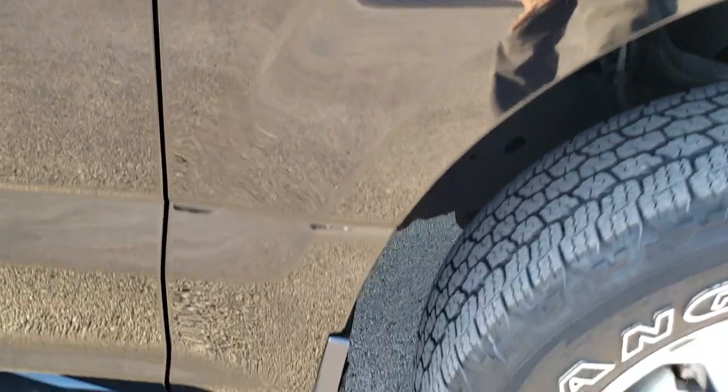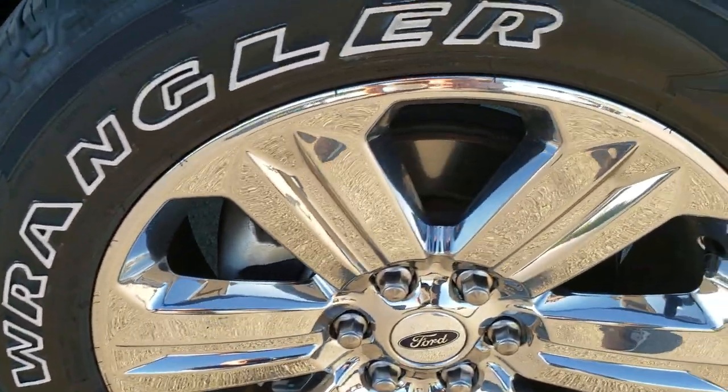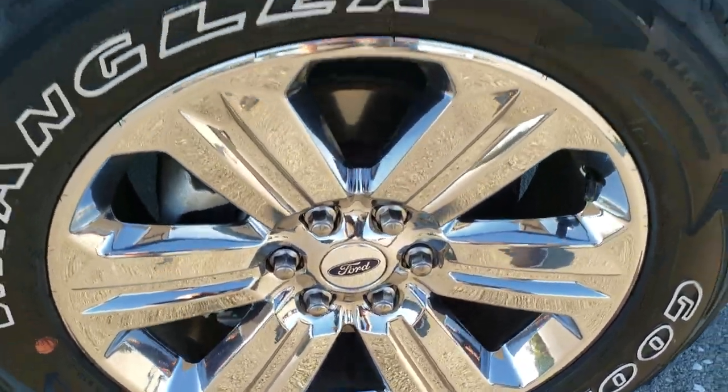The passenger side front fender is very nice too. And the passenger side rim — no scuffs or scrapes.